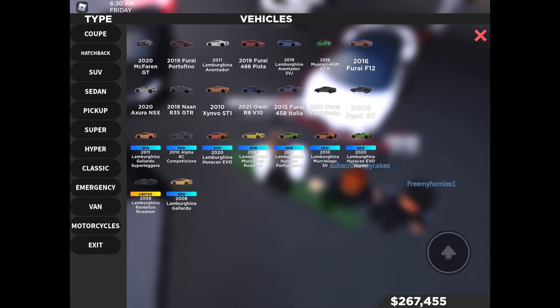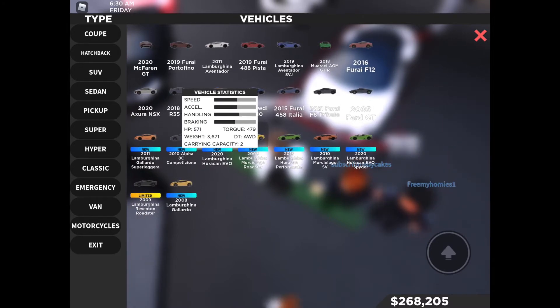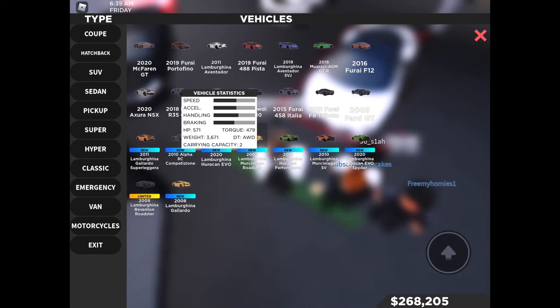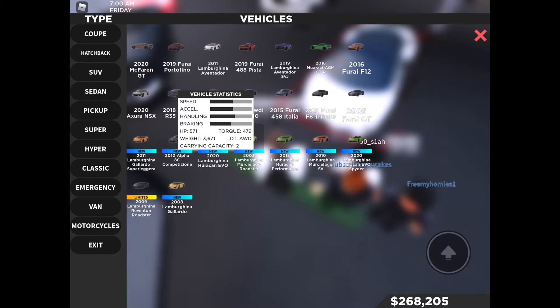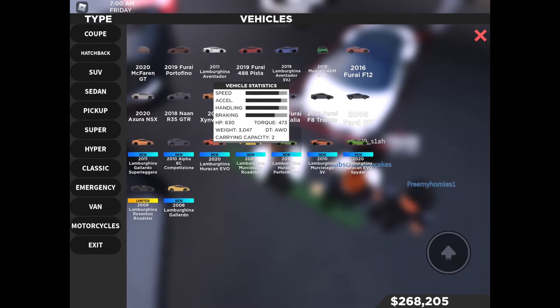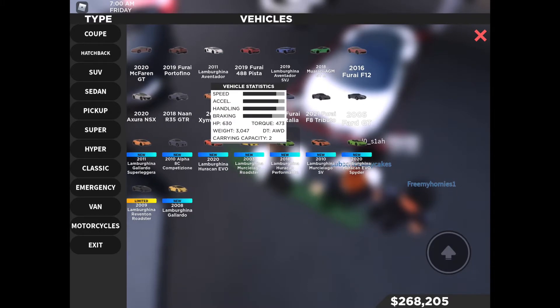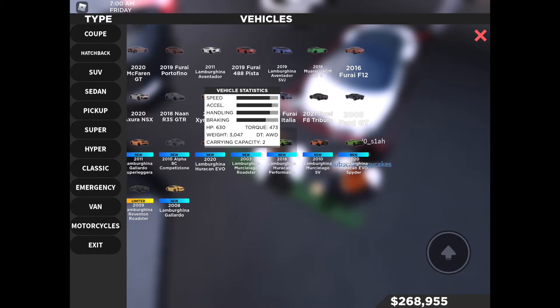Up next is the 2003 Lamborghini Murcielago Roadster — this is new, they've never had roadsters in this game. It has 571 horsepower, 479 foot-pounds of torque, weighs 3,671 pounds, is all-wheel drive, and has a carrying capacity of two. Then we have the 2018 Lamborghini Huracán Performante with 630 horsepower, 473 foot-pounds of torque, weighing 3,047 pounds, all-wheel drive.